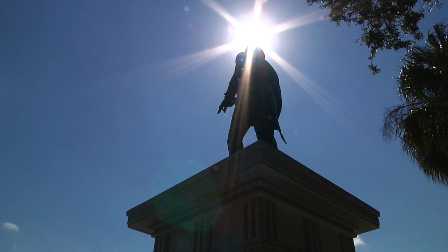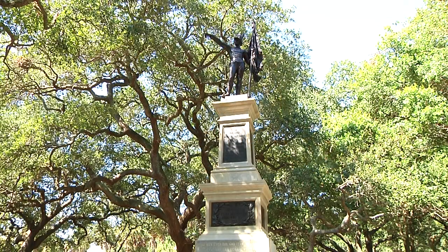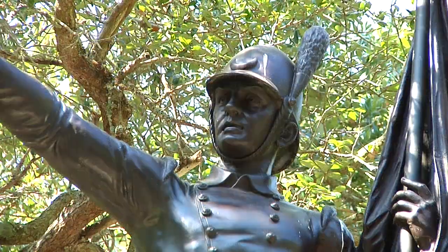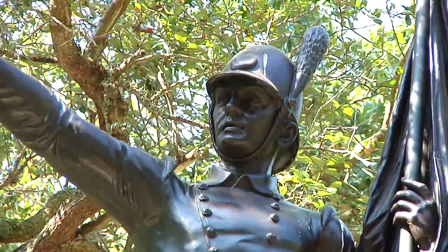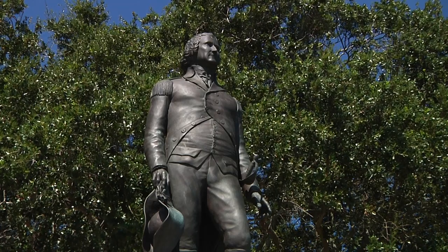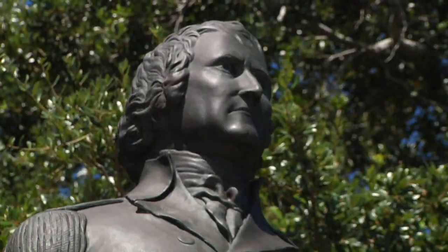Two heroes of the American Revolution are immortalized here. The 2nd South Carolina Regiment Memorial in the center walkway bears the likeness of Sergeant William Jasper, hero of the 1776 Battle of Charleston. A new monument to Jasper's commander in that battle and two-term South Carolina governor, William Moultrie, was unveiled here in 2007.